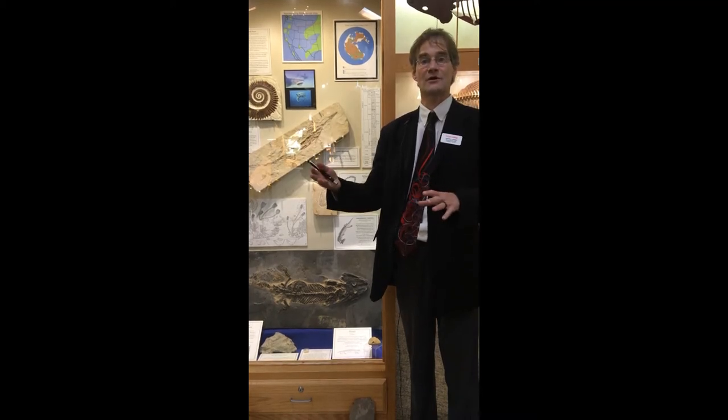You can be forgiven for not recognizing the name temnospondyls because they aren't anymore — they're extinct. But they have left a rich fossil record and we can learn quite a bit about them from studying their bones. They had four legs and they lived mostly in the water, but they were capable of crawling out onto the land as well, and they laid their eggs in the water. The eggs would hatch into little gill-breathing larvae, but eventually those larvae would develop lungs, lose the gills, and then develop the ability to crawl out onto the land and breathe air.